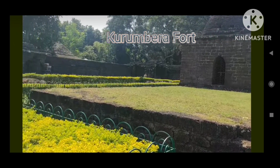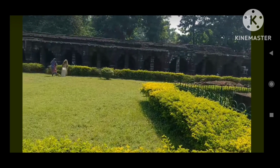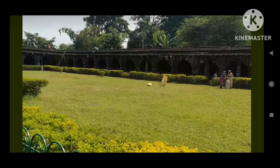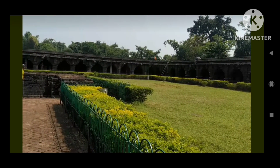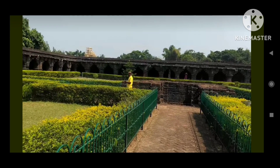And guess what? The stories you uncover here can become the key to your kids' amazing school project. The Gurungvira Fort has roots that stretch back to the 15th century, when it was constructed by the Odisha king, Janathir Mahapatra.